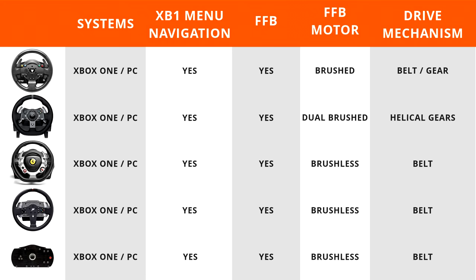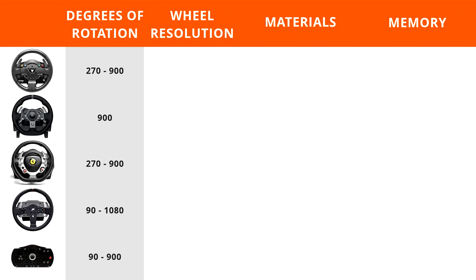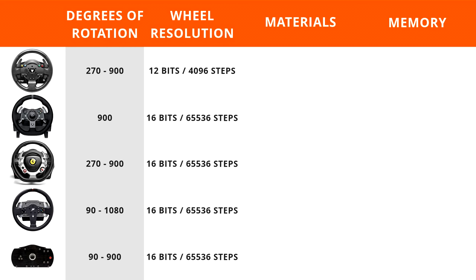In terms of degrees of rotation, Thrustmaster wheels offer 270 to 900 degrees, the Logitech G920 is fixed at 900 degrees only, and the Fanatec wheels can be adjusted from 90 to 900 on Xbox One, with the CSL Elite going up to 1080 on PC. The Thrustmaster and Fanatec degrees of rotation can be adjusted on the fly, while the Logitech cannot. All wheels have 16-bit resolution except the Thrustmaster TMX at 12-bit, though 12-bit or above is plenty.